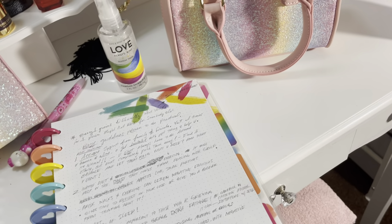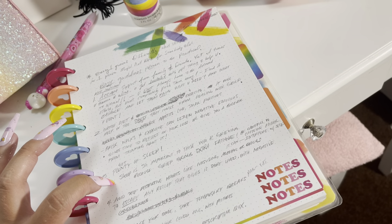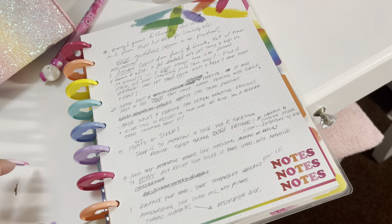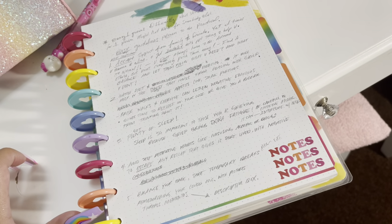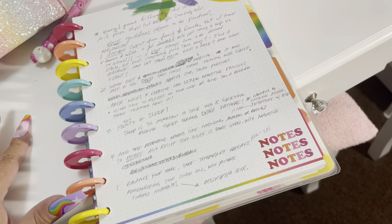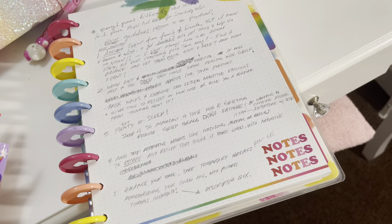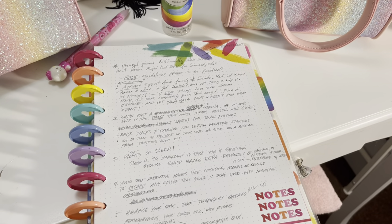Number three: get plenty of sleep, because sleep is so important to those who are grieving — grief brings extra fatigue. Be careful with the caffeine intake and the alcohol so it doesn't interfere with sleep. Number four: avoid self-destructive habits. When we're dealing with things like this, sometimes the first thing we do is go to alcohol or drugs to escape. Just remember that any relief these substances provide is very short lived. There are other ways to deal with these negative emotions.